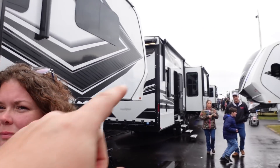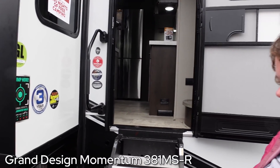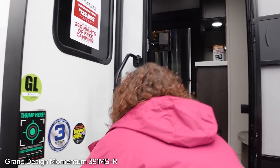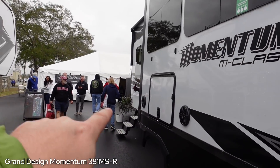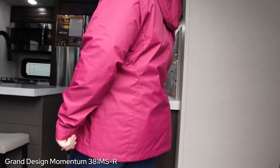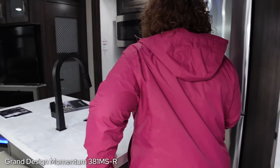Next toy hauler - back to Grand Design. We had a Grand Design for two years, we loved it. They make good stuff. So the Momentum 395 is down that way - that's arguably their most popular floor plan, so we wanted to see something else. We've got the 381 MS-R. The dash R just means residential fridge, so it's a 381 MS. Two entries, patio's open back there, salad steps coming in.